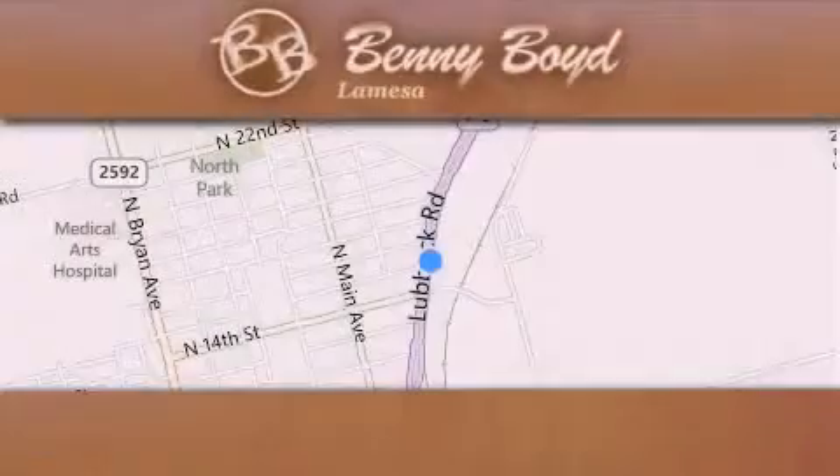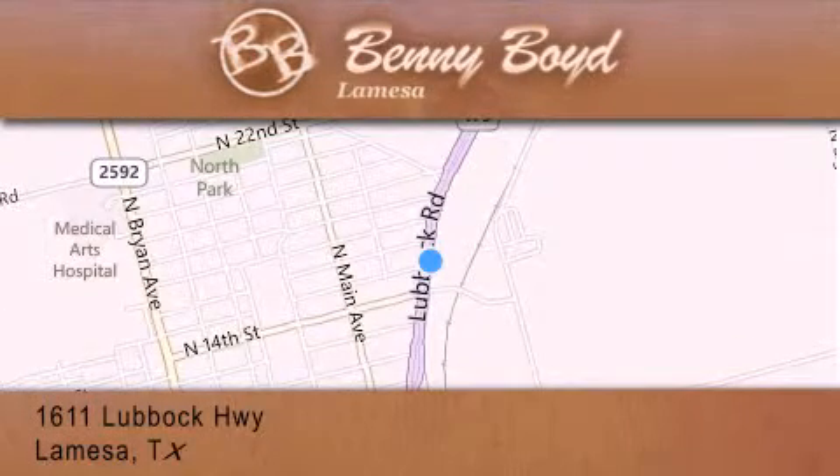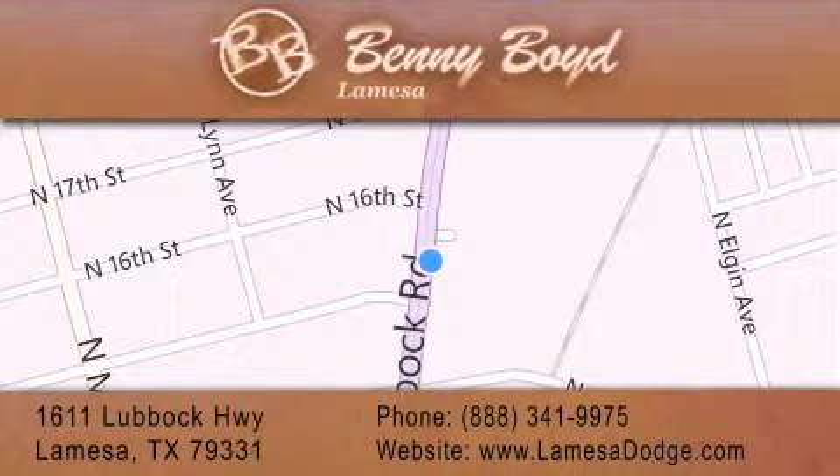Thank you for considering Benny Boyd La Mesa Dodge Chrysler Jeep Ram for your next new or pre-owned vehicle. We maintain and service all makes and models. For additional information, please visit our website, give us a call, or stop by our dealership. We are conveniently located at 1611 Lubbock Highway in La Mesa. We look forward to serving you, and please remember — you better buy from Benny.